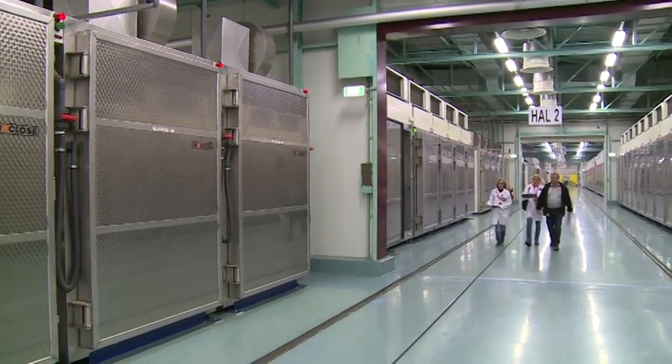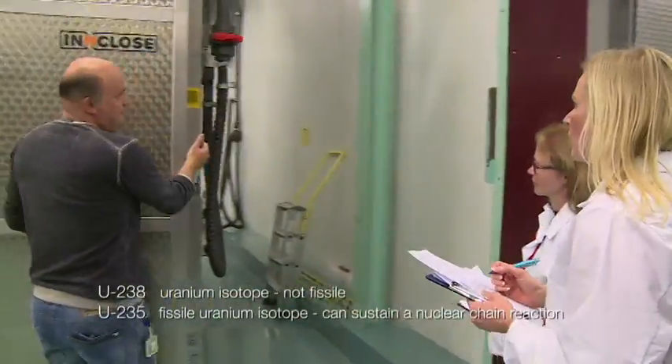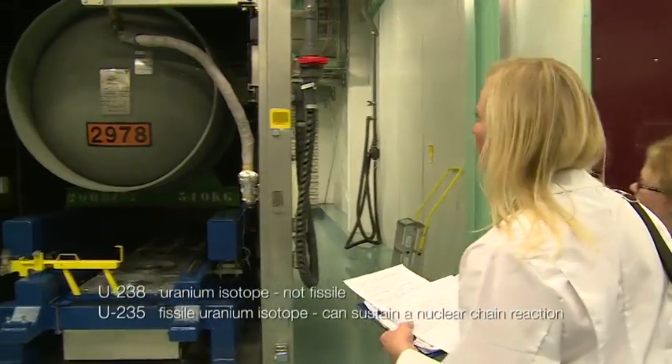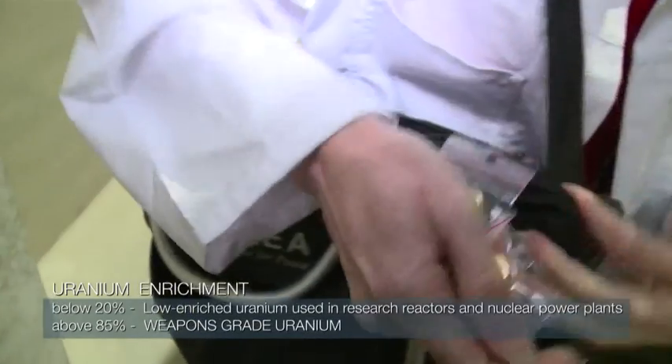Uranium is mined from the ground at 0.71%. That's what we call natural uranium, and 0.71% refers to the ratio of U-235 to U-238 atoms. The process of enrichment is to increase the number of U-235 atoms. Feed comes in at 0.71% natural uranium and is enriched anywhere from 3% to 5%. They have a maximum license of 6% enrichment.